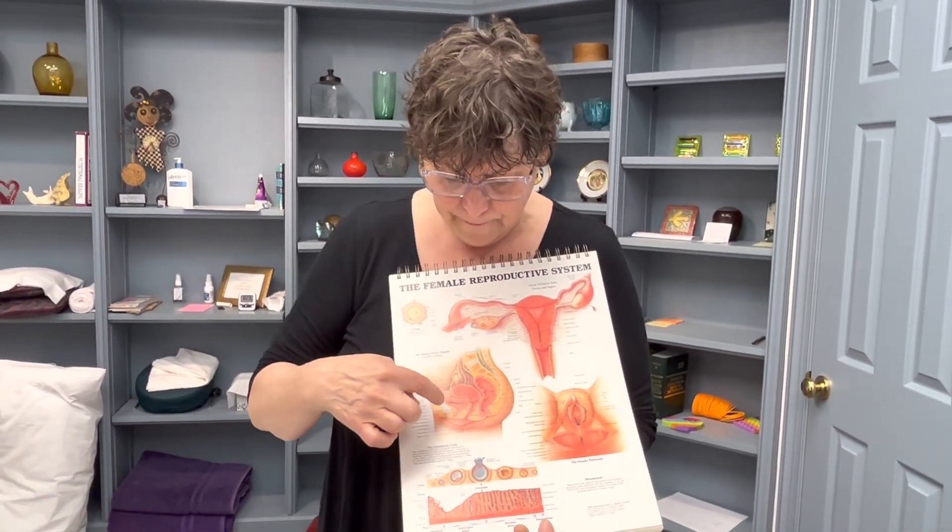Because look at how intimate those three structures are, sandwiched between the bones. It's kind of amazing.